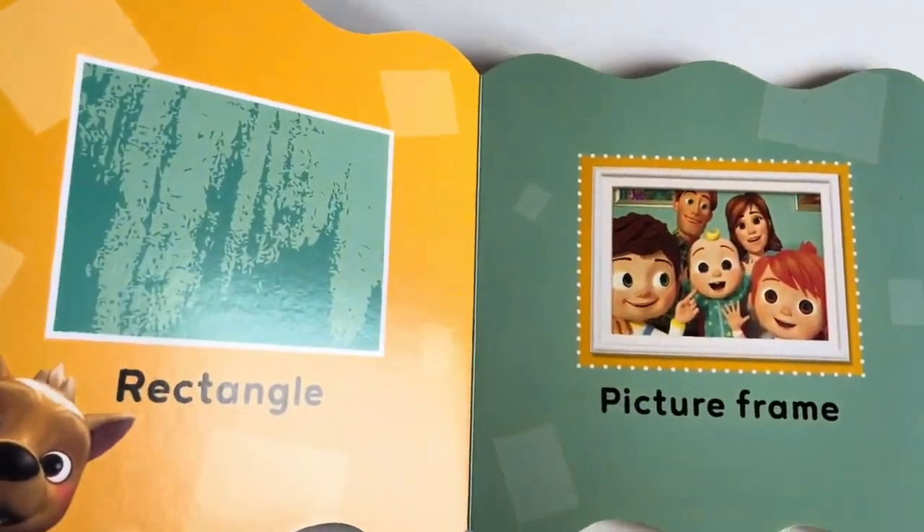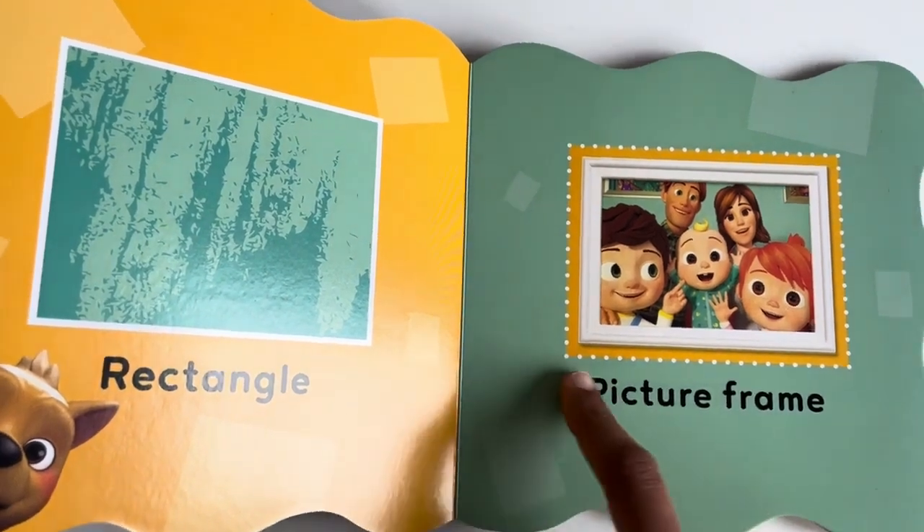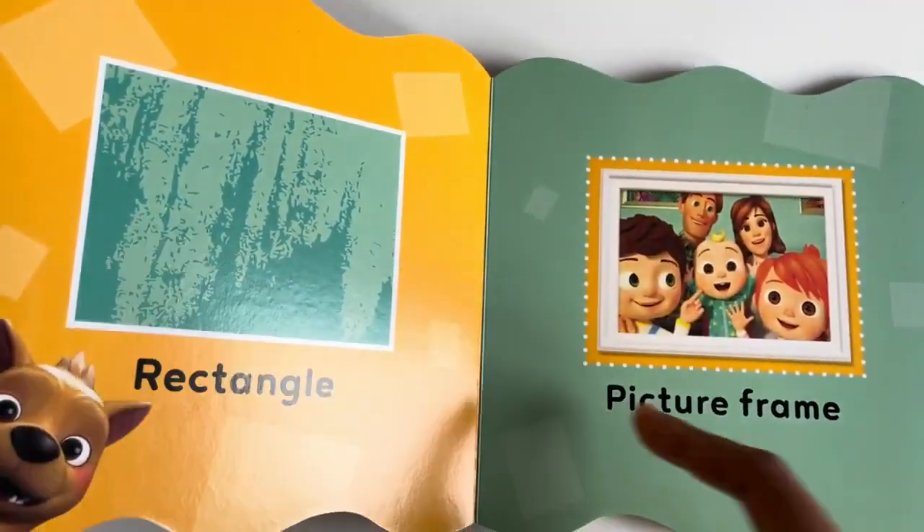Rectangle. A picture frame is a rectangle.